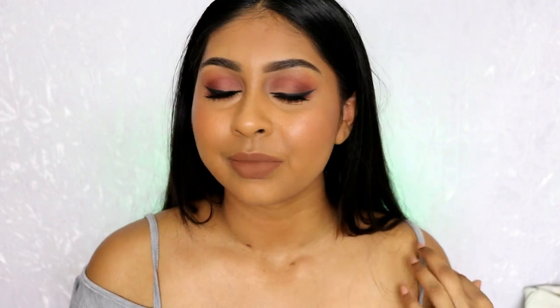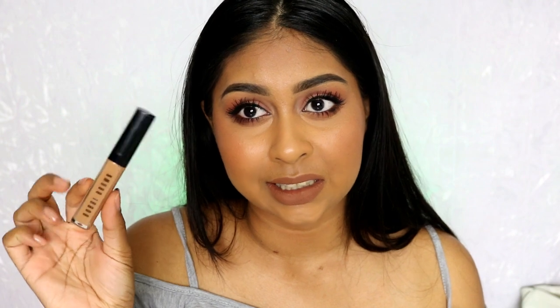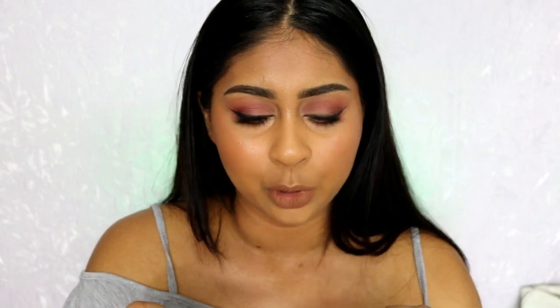Hey everyone, welcome back to my channel. I hope you're doing really well today — it's very hot right now, I'm literally just boiling. Today we have a really exciting video: I will be reviewing the new Bobby Brown Instant Cover Concealer. I have the shade Warm Honey, and this has recently come out, I believe sometime last week, and it's been really popular. To be honest, I actually really like it.